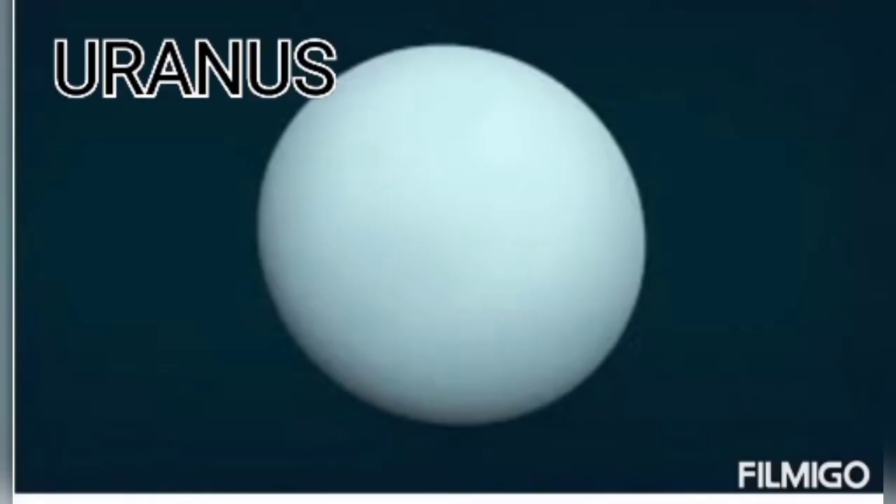This is Uranus. The Indian name of Uranus is Arun. Uranus is the seventh planet from the sun and the third largest planet. Its orbit around the sun takes 84 years. It is a gaseous planet. It has methane gas in the atmosphere that gives it a blue-green color. It has 27 natural satellites.